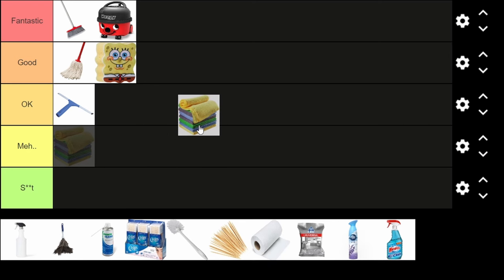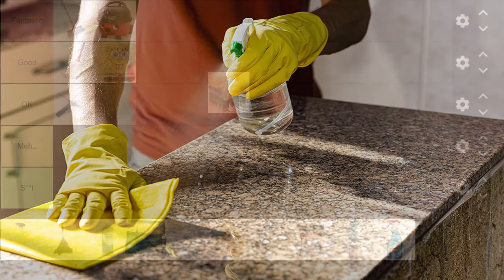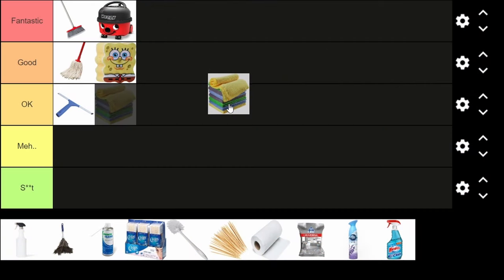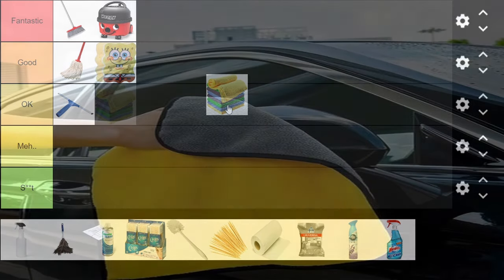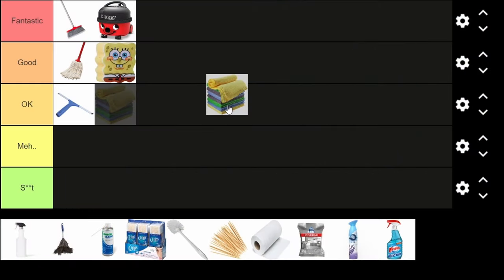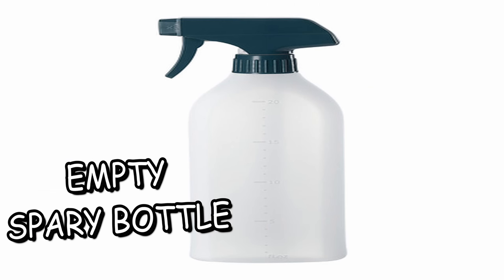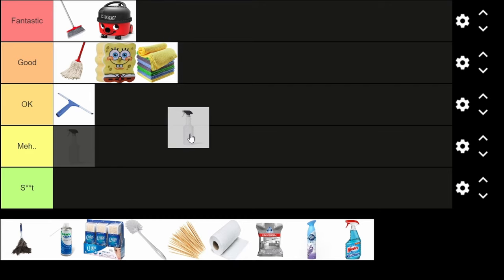Cloths are better than sponges in some cases. They're really useful for cleaning kitchen counters, they absorb water nicely, get rid of dusty surfaces, and you can use them to clean the inside of your car too. They're good.